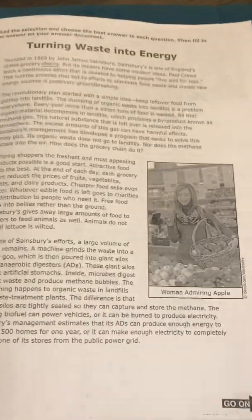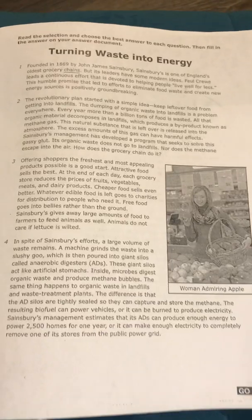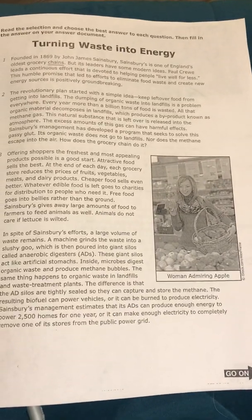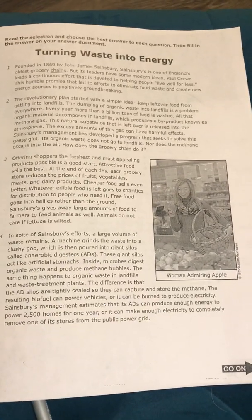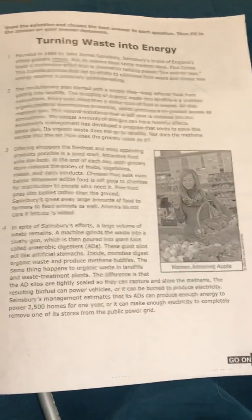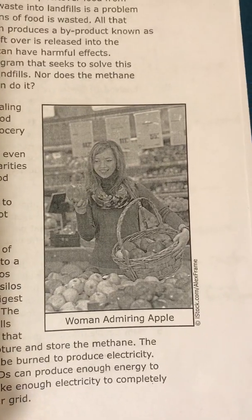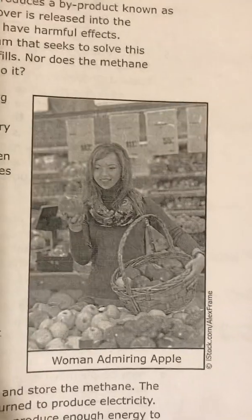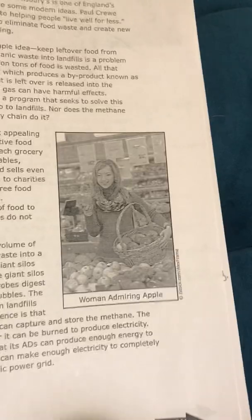Alright guys, we're back with our second video, which is turning waste into energy. I thought this was a really cool nonfiction piece about how this grocery store is helping the environment and doing some interesting things to solve some problems that we have. One thing I didn't like is this picture — I've never seen anyone look at an apple like that in the grocery store. Woman admiring apple. But anyway, that's neither here nor there.